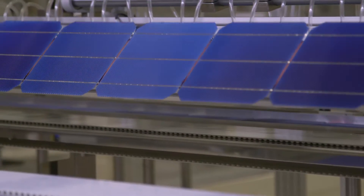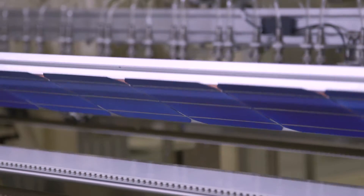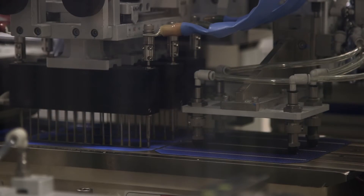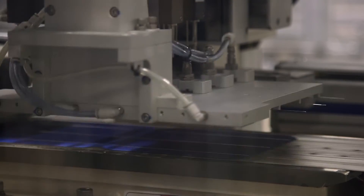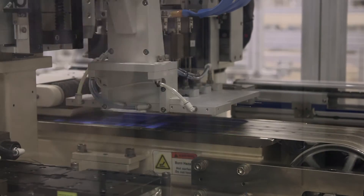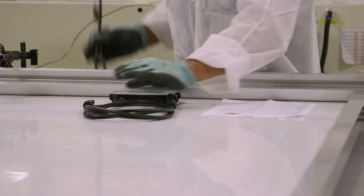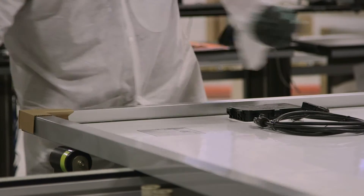Our modules are comprised of 72 high-efficiency cells that together power modules capable of producing up to 330 watts. Our module manufacturing process is highly automated to guarantee product excellence. Quality inspections occur throughout the process, so our product meets our standards and exceeds our customers' expectations.